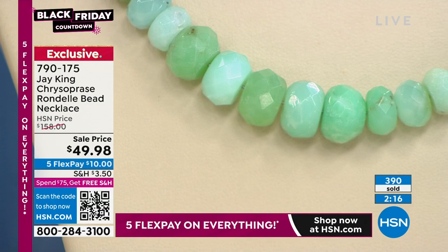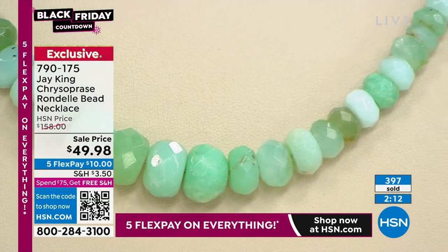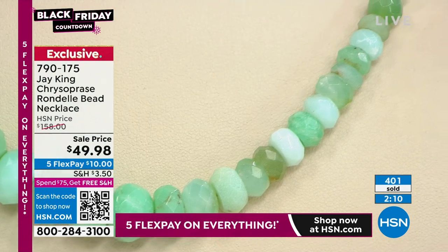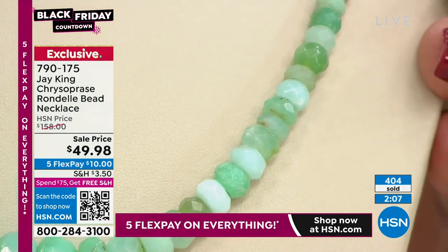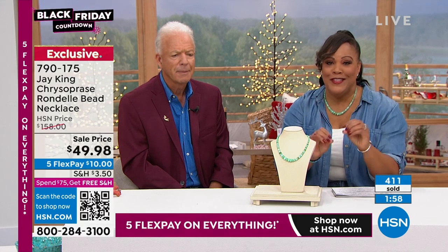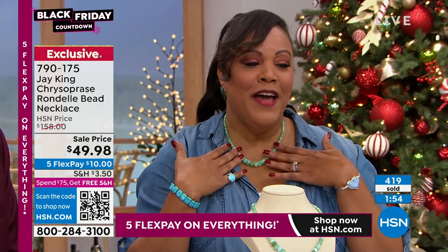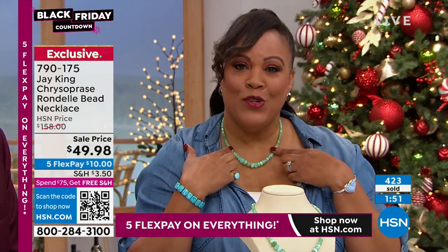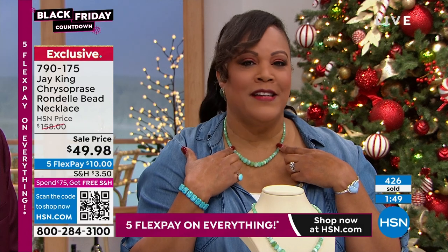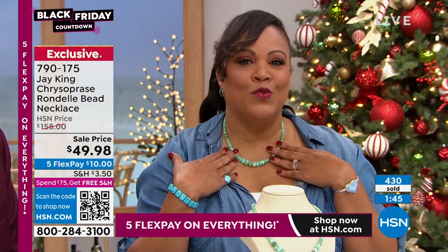You guys, this is so special. We are very busy on the phones — go to hsn.com to place your order because we only have about 500 left and we've already sold over 400. These are going to sell out today. We don't have this type of rarity for under $50 — that just doesn't happen. Something so rare, so special, under $50.